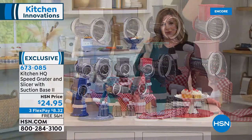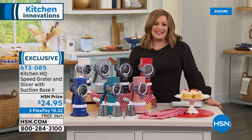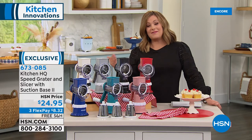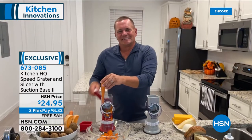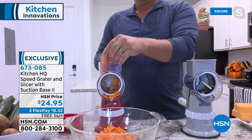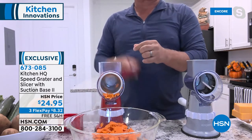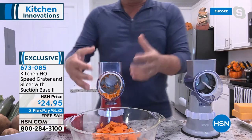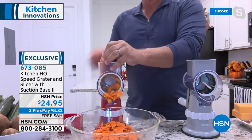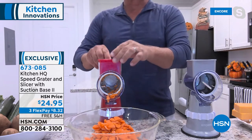This is manual — no electricity required. People take this on the camper, the boat. No knife skills, no cutting board necessary. Our kitchen expert John Florell is here to demonstrate. John, I love that this is manual and safe — your fingers never come in contact with the blades. Right now I'm slicing two carrots at the same time with the large hopper using the slicing drum. Just turn the handle.